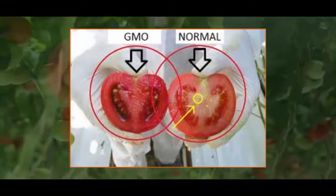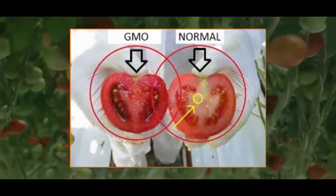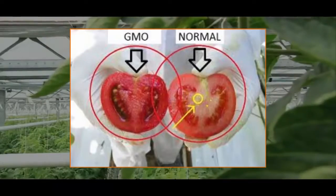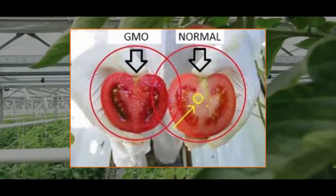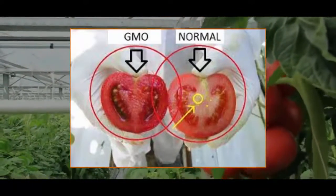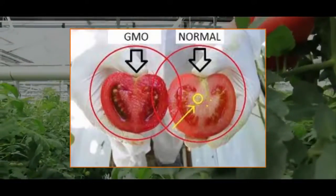You should also know that genetically modified foods have been linked to toxic and allergic reactions, sick, sterile and dead livestock, and damage to virtually every organ studied in lab animals. Most developed nations do not consider GMOs to be safe.